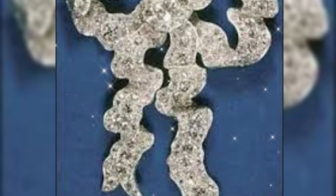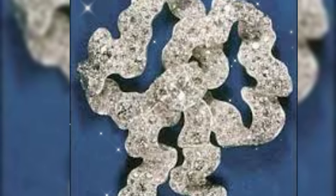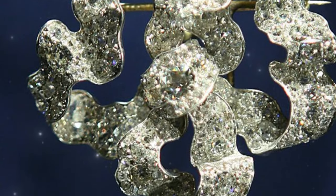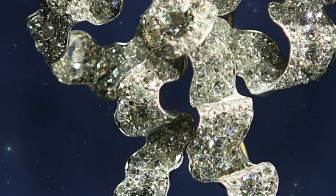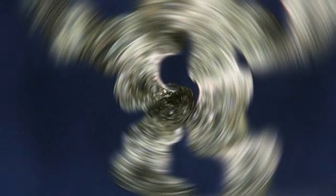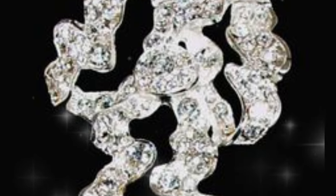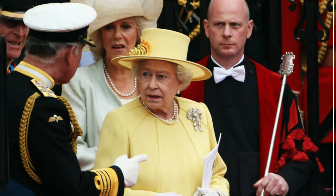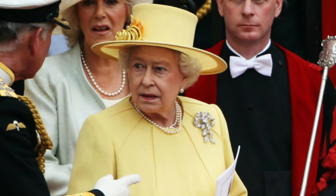Love Knot brooch. Elizabeth has several diamond brooches in her collection in the form of bows, but this one is the largest of them all. In addition, it differs from other bows in that its ends are not fixed rigidly but can move like a real bow. This brooch was inherited by Elizabeth, like many others, from Queen Mary in 1953. It was this brooch that Elizabeth saw fit to wear at the wedding of her grandson William and Kate in 2011 — its name very appropriate for such an occasion.